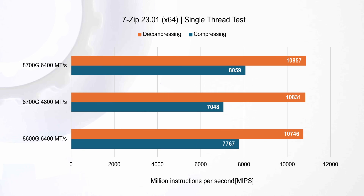In the single-threaded 7-Zip task, the Ryzen 7 8700G with 6400 MT/s memory shows superior compressing performance, while decompressing performance is relatively similar across all configurations. This indicates that for single-threaded file compression tasks the Ryzen 7 8700G, particularly with higher memory speeds, offers the best performance. However, decompression tasks seem to be less impacted by the CPU model and memory speeds.